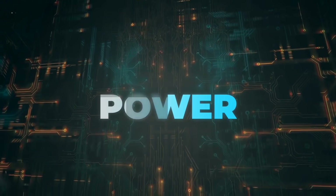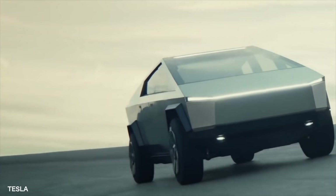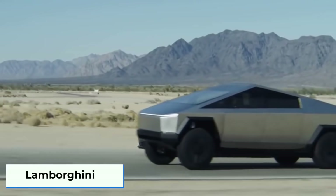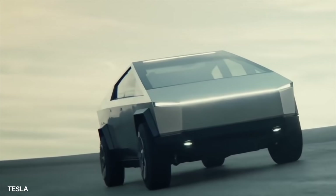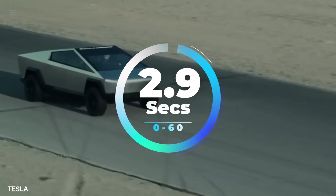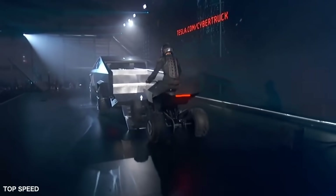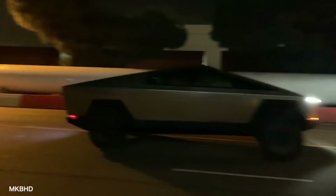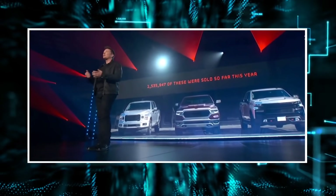Power. Don't let Cybertruck's raw and industrialist design fool you — this is no ordinary pickup truck. According to Musk, the truck can move like a Lamborghini and tow like a Freightliner. According to specifications put out by Tesla, the Cybertruck will have an 800hp engine and will be able to go from 0 to 60 in 2.9 seconds. Not to mention that the truck can also tow up to 14,000 pounds — a powerful vehicle, without a doubt, that will provide stiff competition to other trucks on the market.